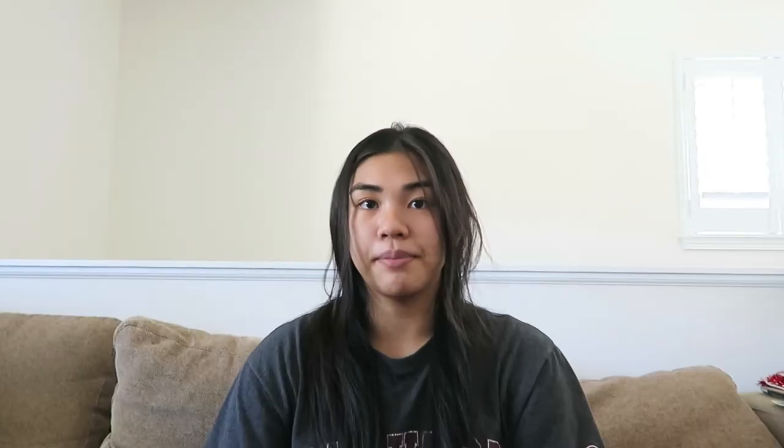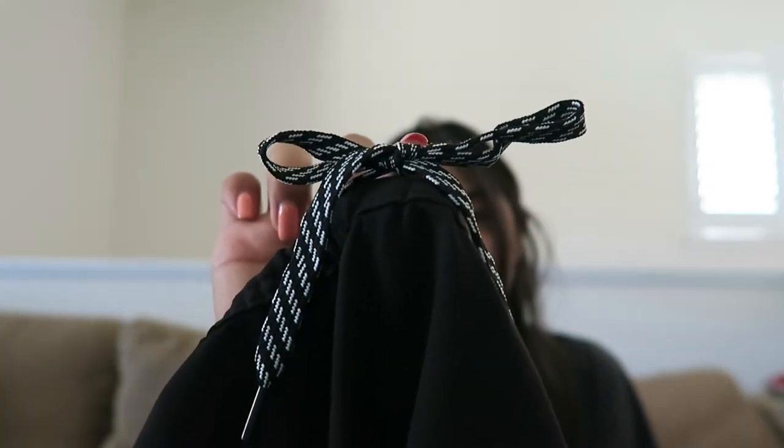I actually didn't purchase these scrubs myself — my best friend bought me two pairs of Johnny scrubs for my 21st birthday. I have them in blue and black. The blue top is a regular v-neck, while the black one I tried on is kind of a v-neck but cut open at the neckline. The blue one is a lot thicker than the navy blue; the other is thinner and reminds me of a dry-fit material. They're both really comfortable.